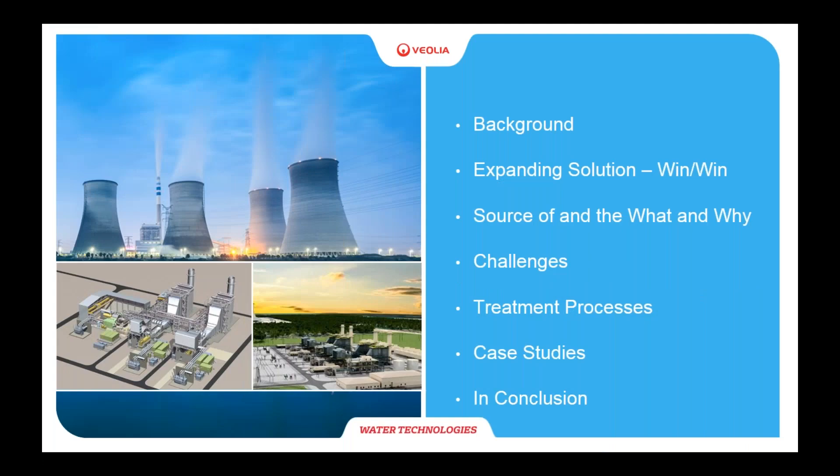Thank you, Dennis. Today I'm going to discuss the background of using reclaimed water for makeup water for power plants and why it's a win-win situation — the what and the why. Some of the challenges that facilities would face if they're thinking about using reclaimed water, the treatment processes to solve those challenges, some case studies where we implemented reclaimed water for thermoelectric power plants, and some final statements.